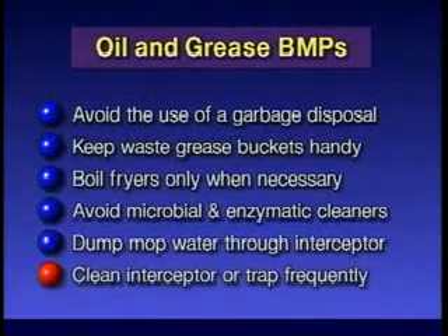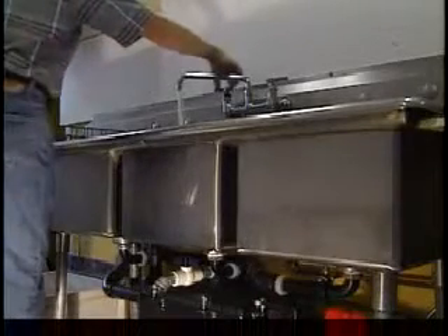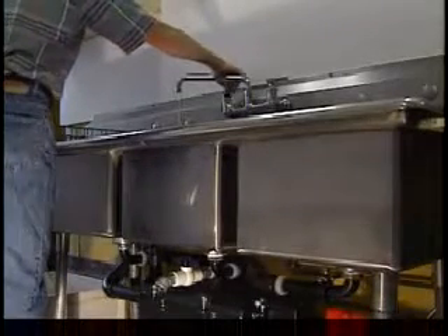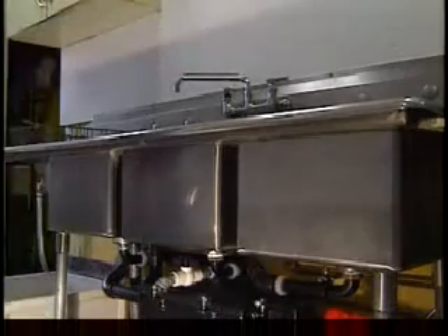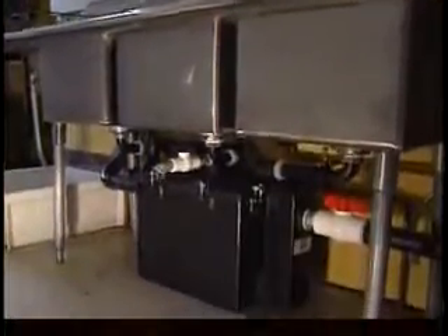Clean your grease interceptor or trap frequently. We will now explain the difference between a grease trap and a grease interceptor, since they will require different cleaning frequencies. A grease trap is a small device that is located under the sink. In order for it to work effectively, it should be cleaned very frequently, possibly every day.